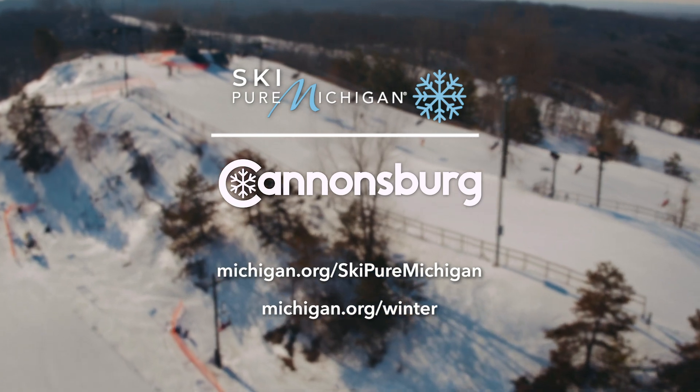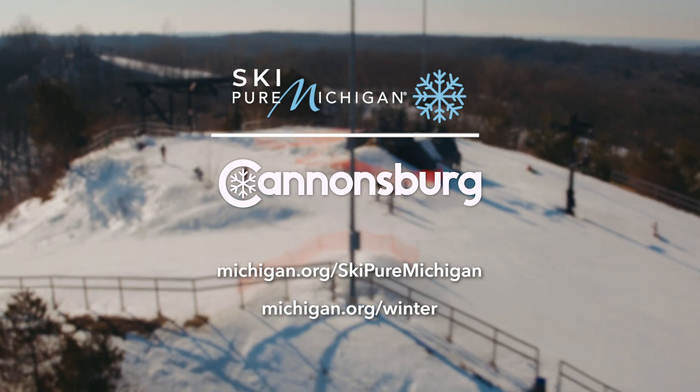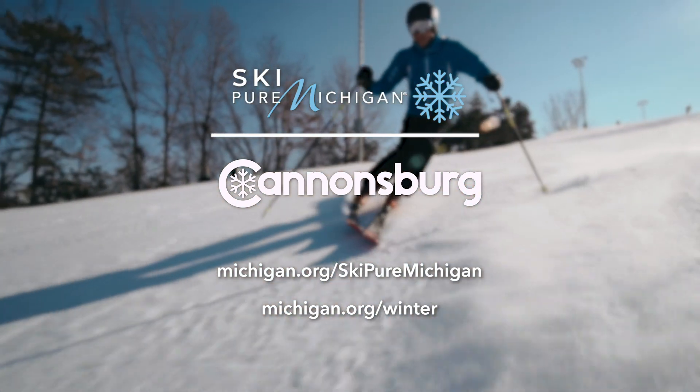Visit michigan.org/ski-pure-michigan to see other episodes in the series, and visit michigan.org/winter to discover more winter attractions in the area.